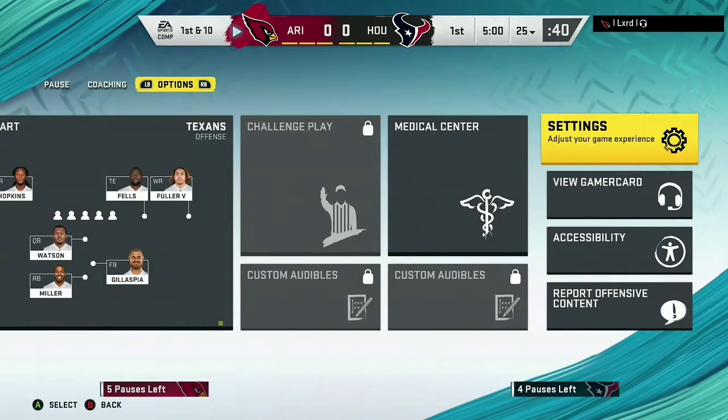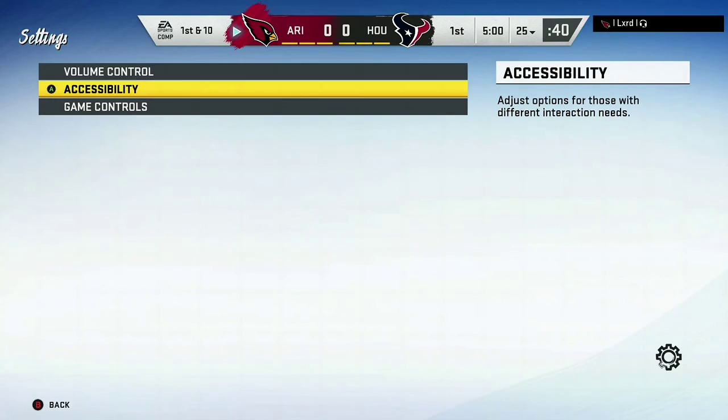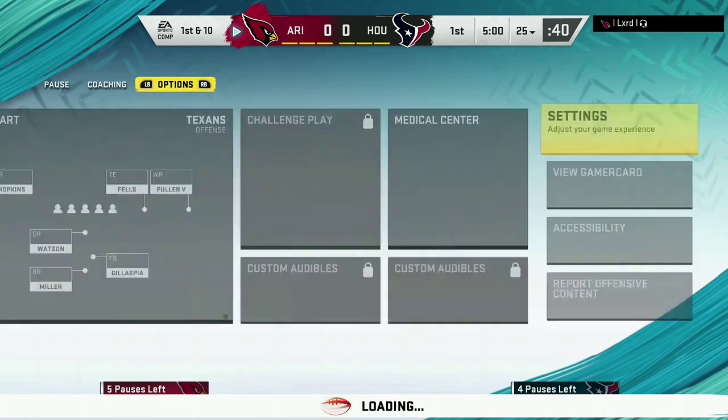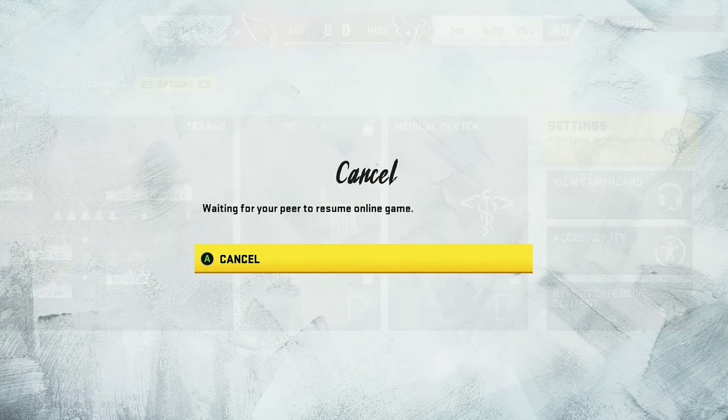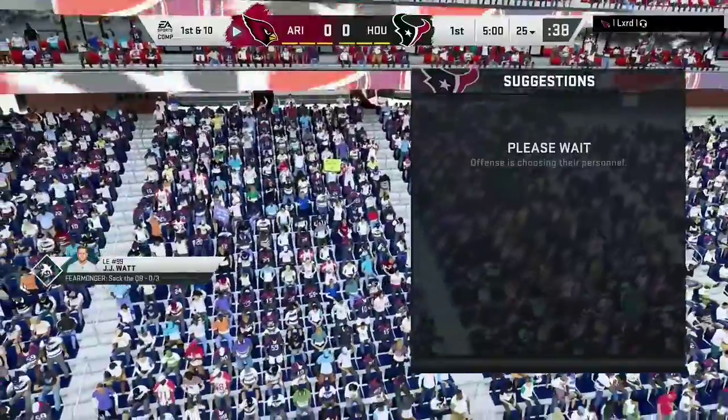Let's go! It's back, and it comes out to the 25-yard line.